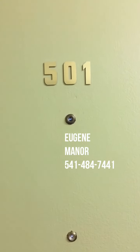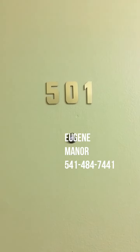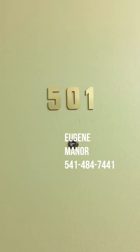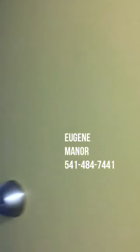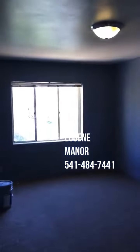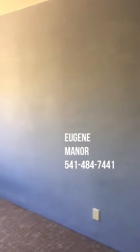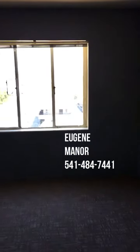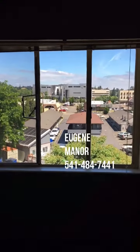This is a video tour of apartment 501 at Eugene Manor, 1040 Ferry Street. This is a one-bedroom, one-bathroom unit painted in a unique shade of blue-gray — it's very pretty, actually, and very restful.